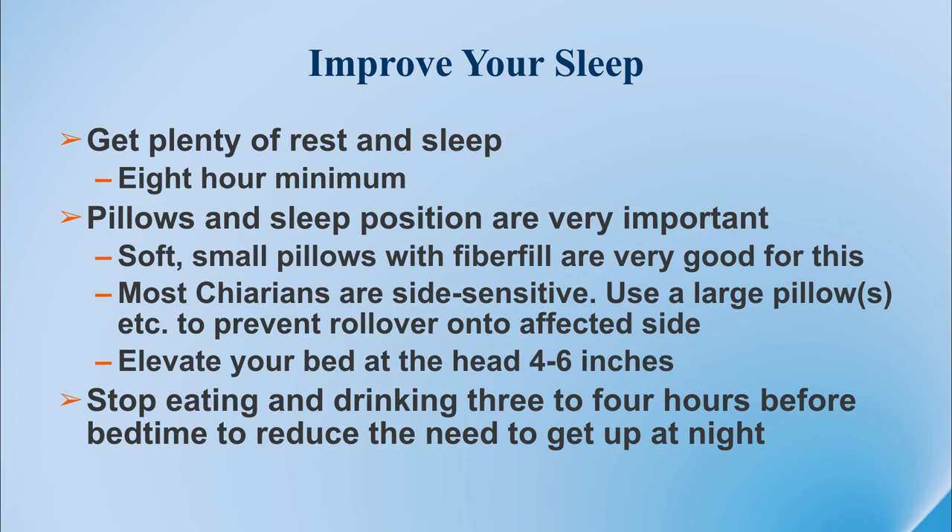As we mentioned earlier, one of the key components to helping manage your pain is to manage your sleep. A good night's sleep goes a long way towards managing the pain the next day. We recommend getting plenty of rest and sleep — an eight-hour minimum is recommended. Pillows and sleep position are very important. You want soft, small pillows that are fiber-filled, good for maintaining their shape and form.